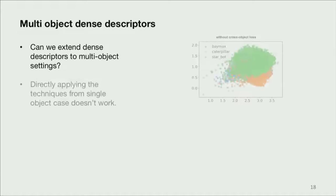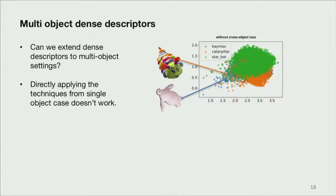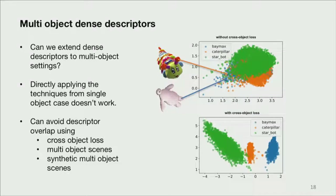We can do one object and learn a visual model of it, but there are a lot of objects out in the world. If you train on a few different objects, what we find is you get overlap in descriptor space — the descriptor for, say, the toe of Baymax and the left ear of the caterpillar might map to the same point. That's not what we want; we want globally unique descriptors. By introducing a few different methods for sampling into the loss function, we show that we can achieve globally unique descriptors, so those two points are now in different parts of descriptor space.